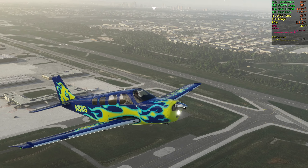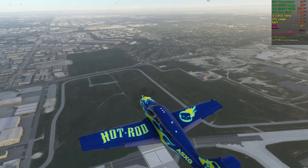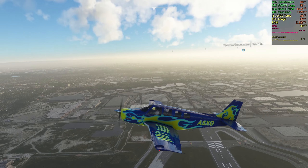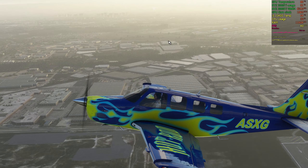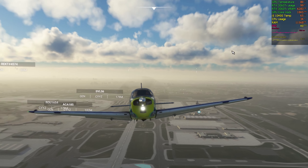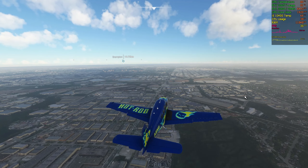Amcor tree two-one-eight, follow the generic on final. Wind zero tree, zero at five. Clear to land runway two-tree. Clear to land runway two-four right, Air Transat Niner 3-3. Clear to land runway two-tree, Amcor tree two-one-eight.